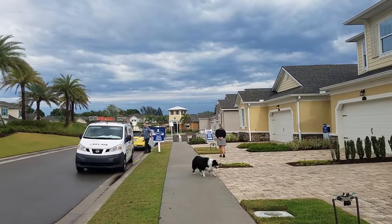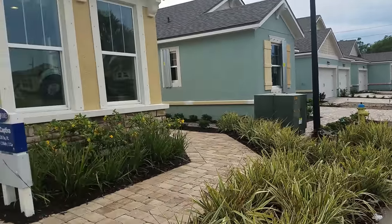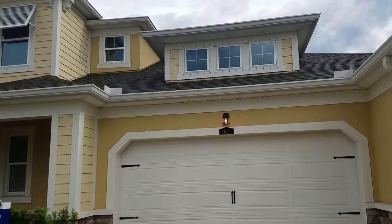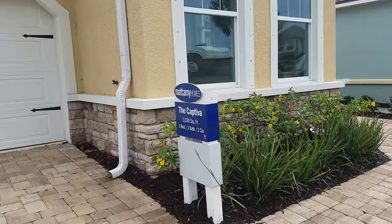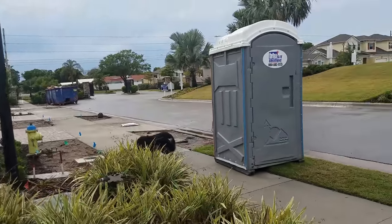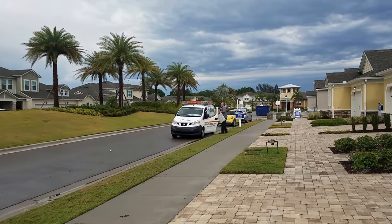It's a really nice community that has just come online. There are only seven units left, but it's all new construction and these are attached. We're calling them townhomes, but this one happens to be all on one floor. This is the Captiva model — 1,630 square feet, two bedroom, two bath, and there's a little den area. These units start at $339,000, which is a decent price for new construction in this area.